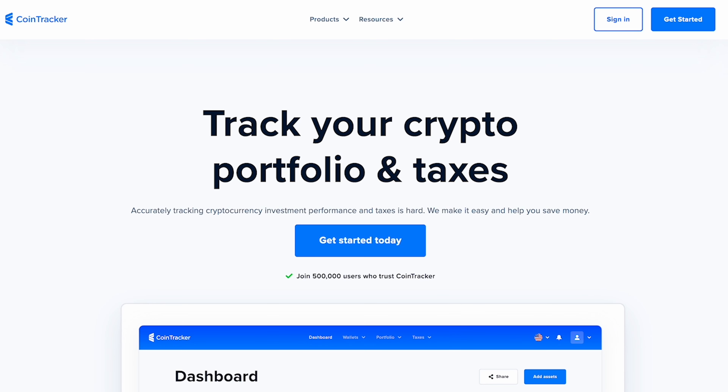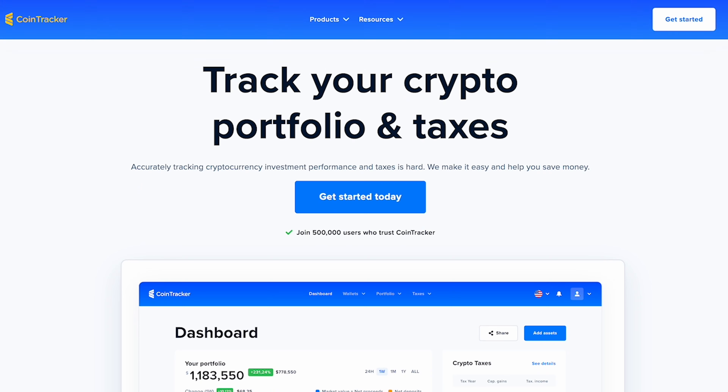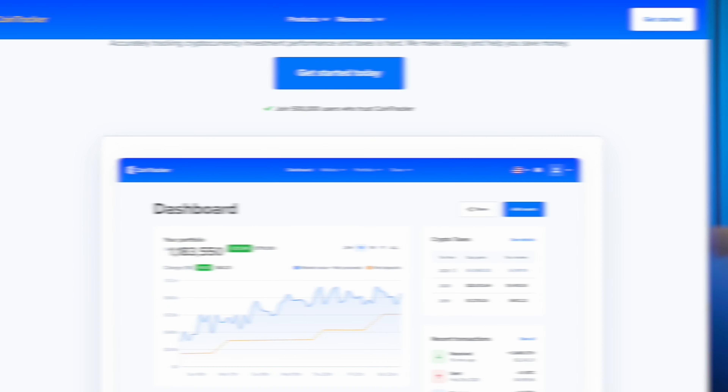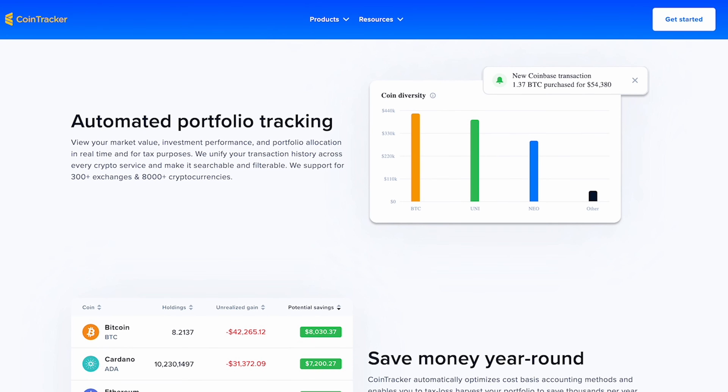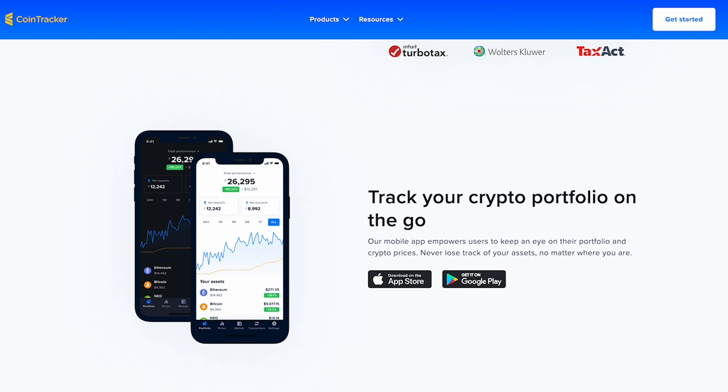Lastly, we have Cointracker.io, a versatile tool for both calculating your crypto taxes and managing your cryptocurrency portfolio year round. They have a free mobile app called Cointracker for tracking your crypto portfolio, though you will need to pay to access all its features. As far as pricing goes, you can file taxes for free with up to 25 transactions. Beyond that, they offer paid plans at $59 for up to 100 trades, $199 for up to 1,000 trades, and higher tiers supporting over one million transactions. While Cointracker.io does offer tax tools, it is the highest-priced software of them all — but the free Cointracker app could be worthwhile for keeping track of your crypto portfolio throughout the entire year.